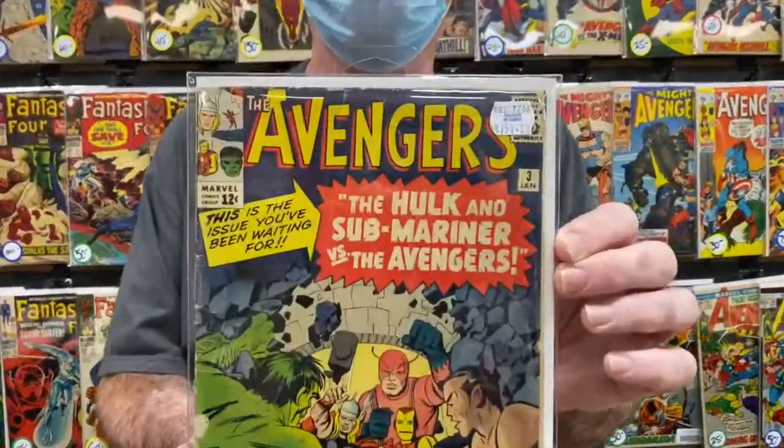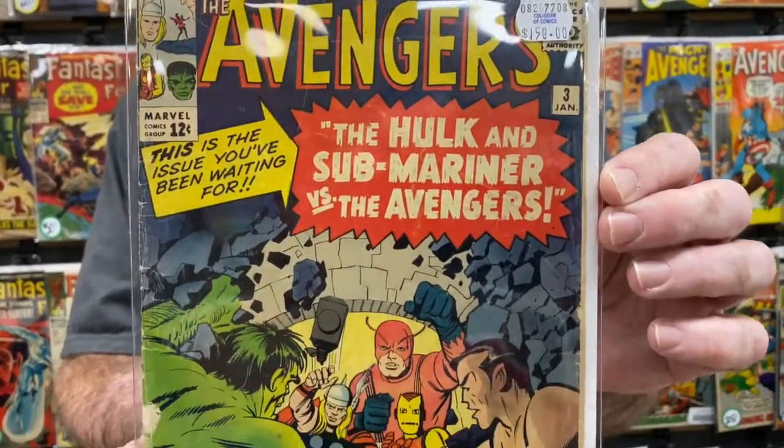Hi, I'm Jack, Coliseum Comics Vacation Manager. I got a few picks for you today. We'll start it off with a nice Avengers number three. It's a little bit low grade, but that makes it affordable — 2.5, it's $150.